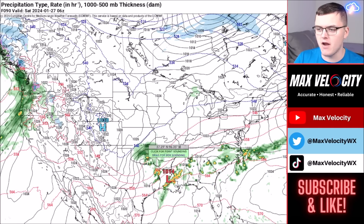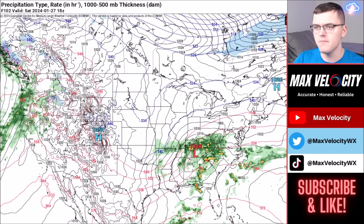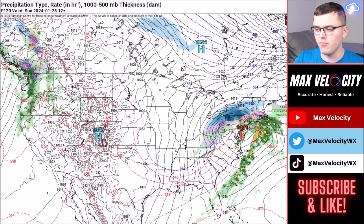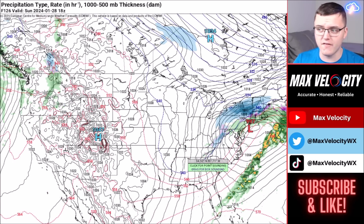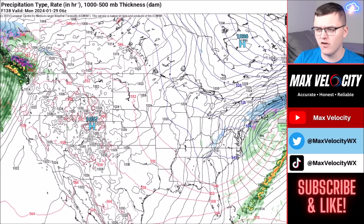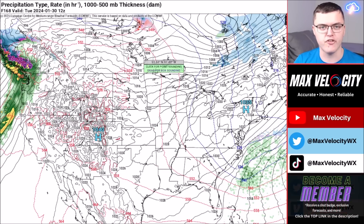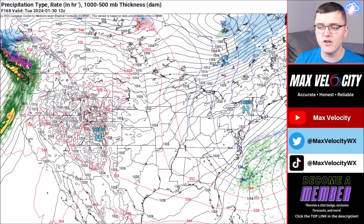Once we go into Saturday, another disturbance will form across the southern plains, leading to showers and thunderstorms and possibly some more isolated severe weather. As we go into Saturday into Sunday, this moves off to the north and east and we could actually get a winter storm out of this — I'll have more details in the next forecast as it's still a little uncertain on exact details. Next week, things look a lot better — if you have outdoor plans for the beginning of next week, it looks to be very dry for much of the United States.